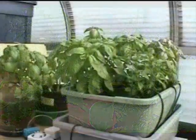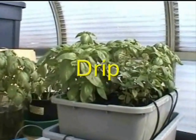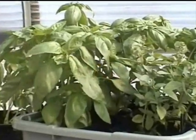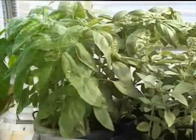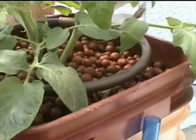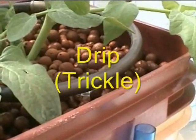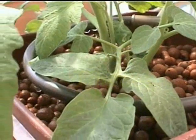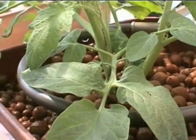These systems, both homemade and commercial, use a submersible pump in a nutrient reservoir to drip the nutrient solution on each individual plant. This small commercial drip system uses a small aquarium air pump to provide nutrients to this tomato plant.